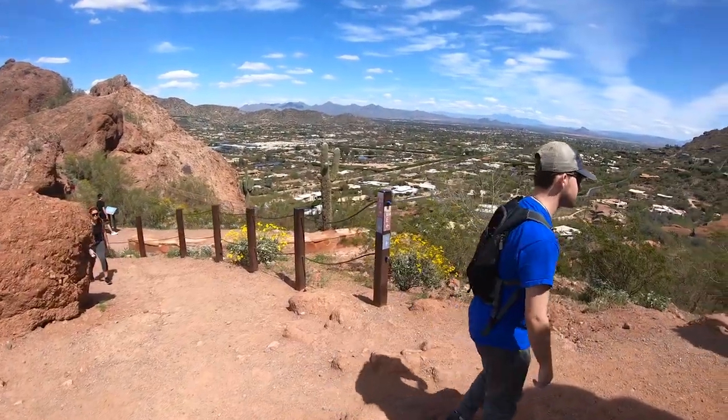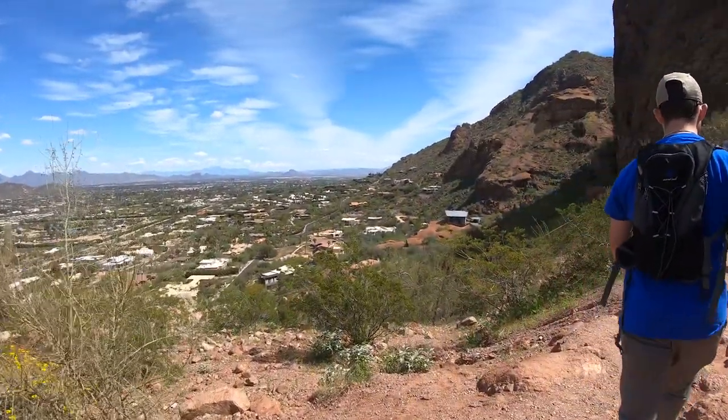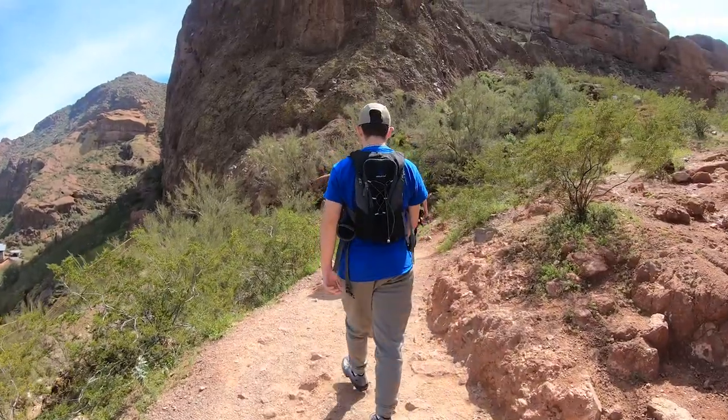We're here at the first legit rest spot. I was hoping for the trail to be less busy compared to usual because Camelback Mountain's trails are usually the busiest in the city, but even with COVID-19 there are still a lot of people. We're getting to a section now with a little bit more stairs and some rails — quite a bit of scrambling — but it's the part I'm most excited for.